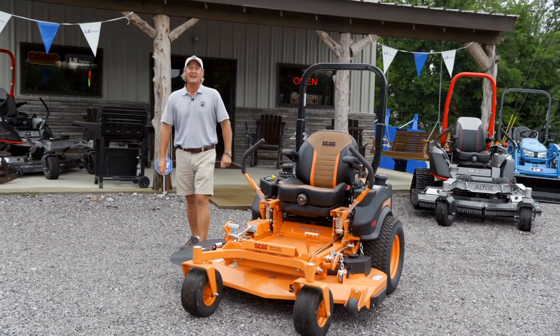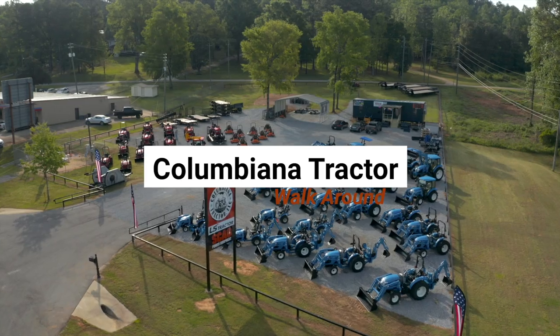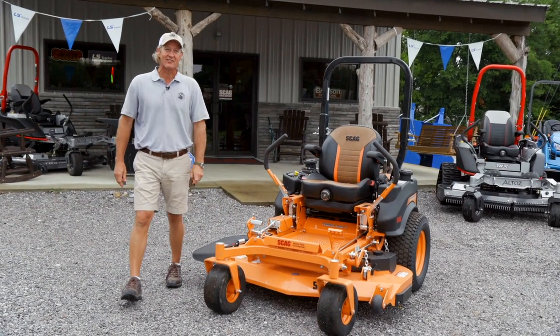This is Jeff with the Columbiana Tractor Walkaround. Today we're talking about the Skag Tigercat 2 Zero Turn.